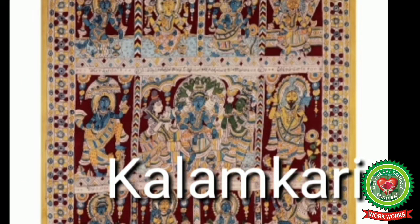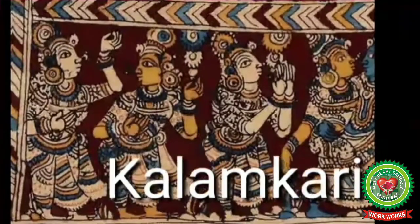Only natural dyes are used in Kalamkari and it involves 23 steps as an art form. It found its peak in the wealthy Golconda Sultanate in Hyderabad in the Middle Ages. The Mughals patronized this craft in the Koramandir and the Golconda province. It is a method of painting with natural dyes on cotton or silk fabric with a bamboo pen. Natural colors are prepared by mixing parts of plants like roots, leaves, and stems along with mineral salts of iron, tin, and copper.